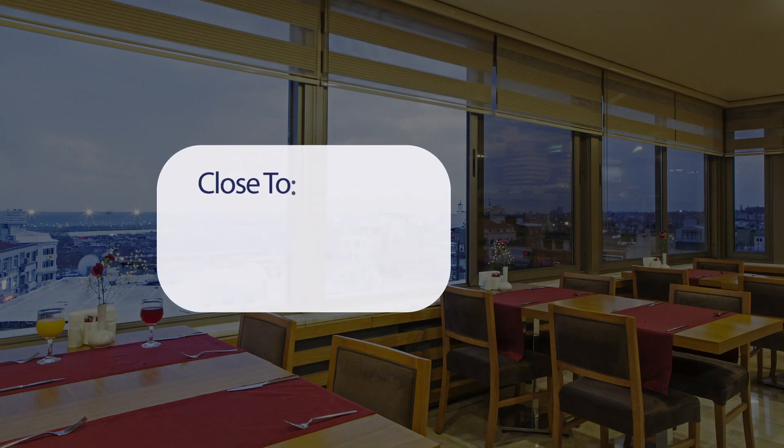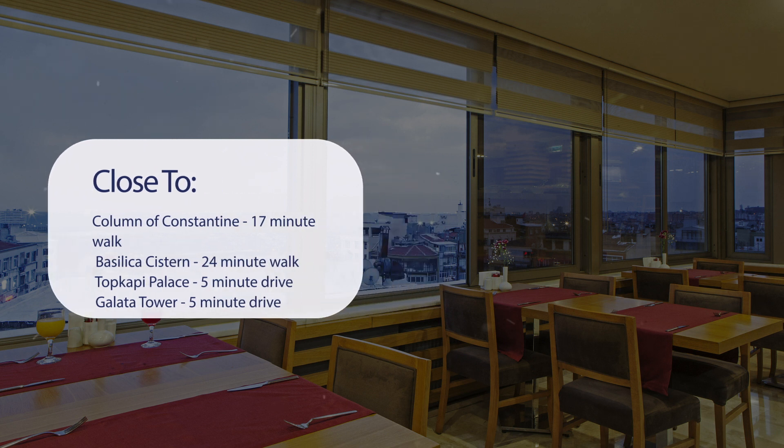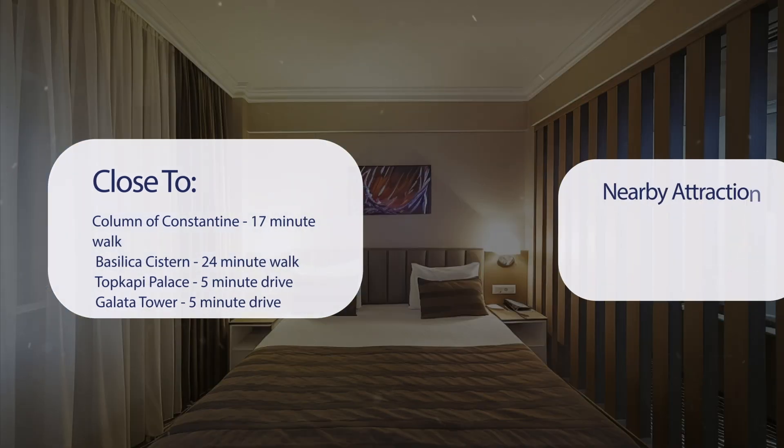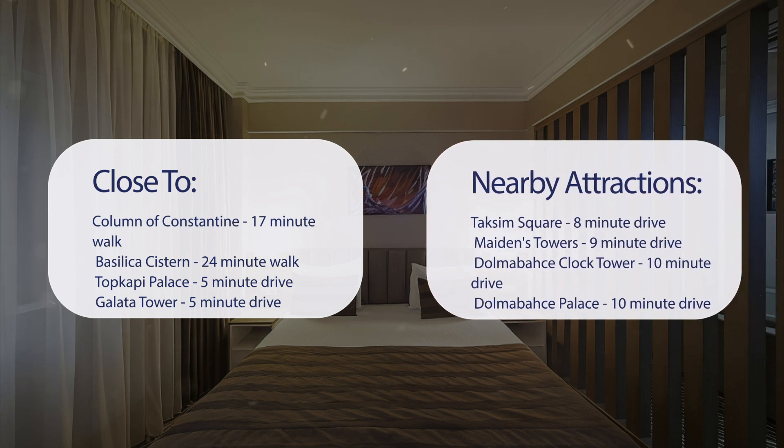It has a pretty good location — it's pretty close to Column of Constantine, Basilica Cistern, Topkapi Palace, and Galata Tower, and also close to attractions like Taksim Square, Maiden's Tower, Dolmabahce Clock Tower, and Dolmabahce Palace.